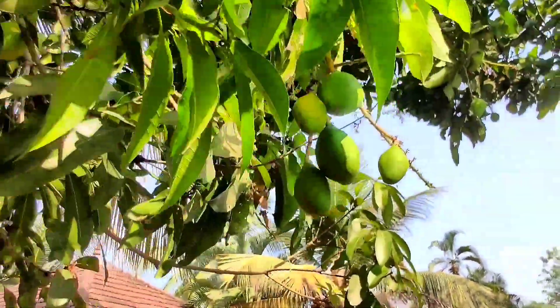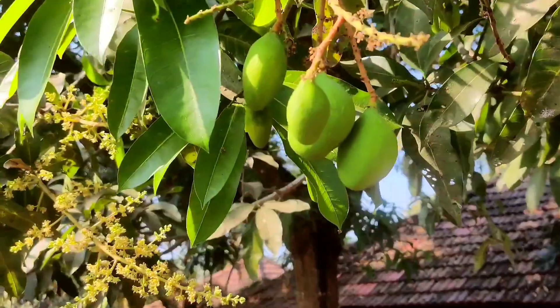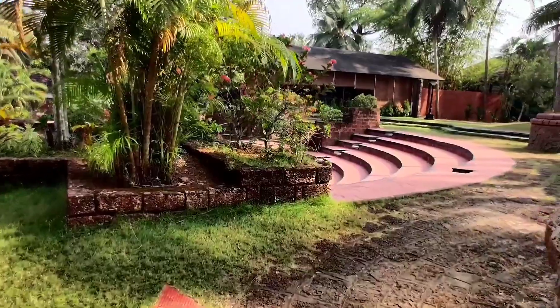Did I only mention about coconut trees? There is also a mango tree, all in its preparation for a sweet summer treat. Luckily there is enough greenery which is a pleasure to the eyes and mind-refreshing.